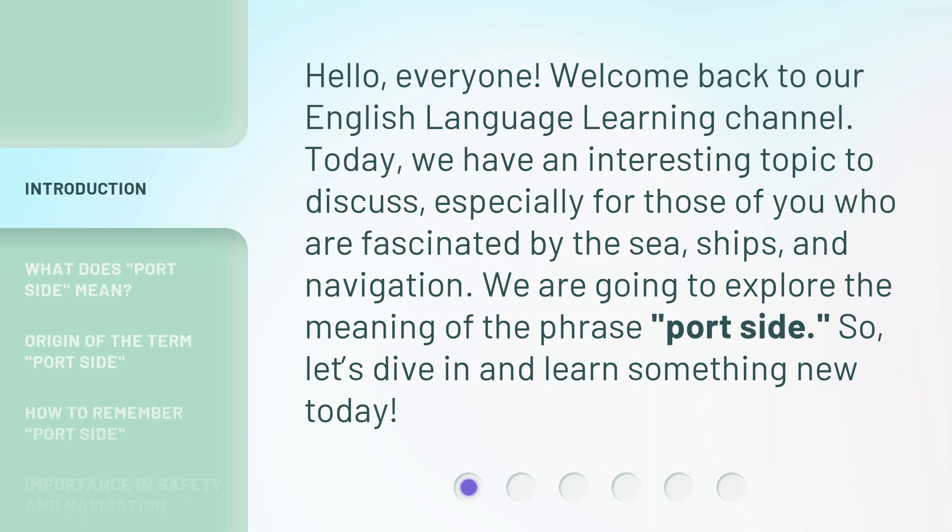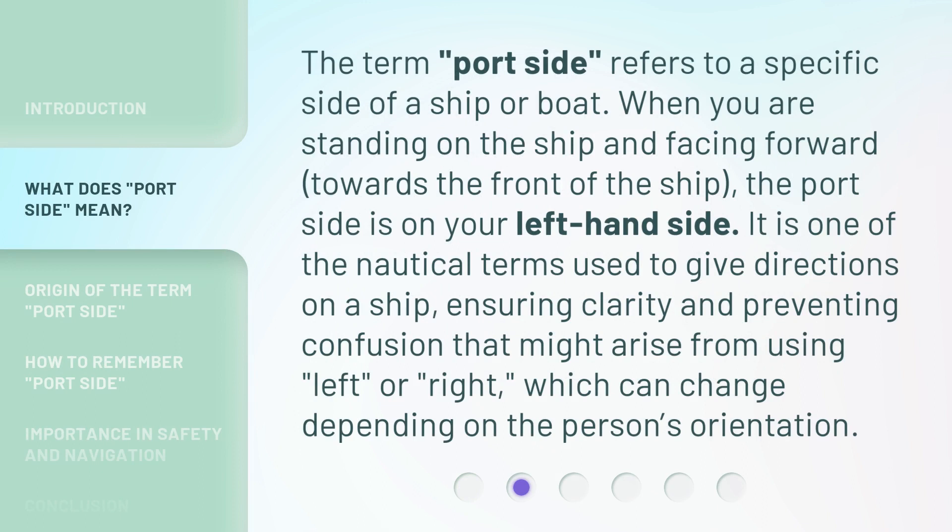So let's dive in and learn something new today. The term 'port side' refers to a specific side of a ship or boat. When you are standing on the ship and facing forward towards the front of the ship, the port side is on your left-hand side.